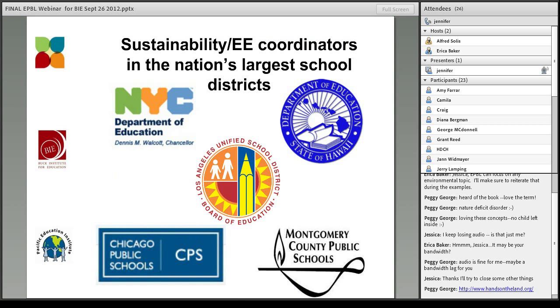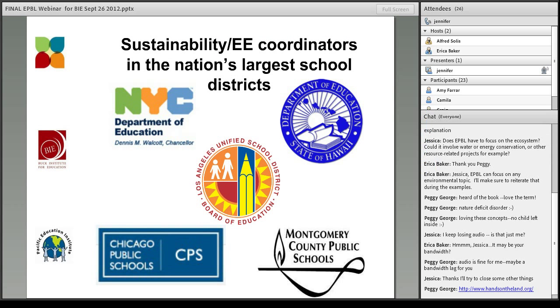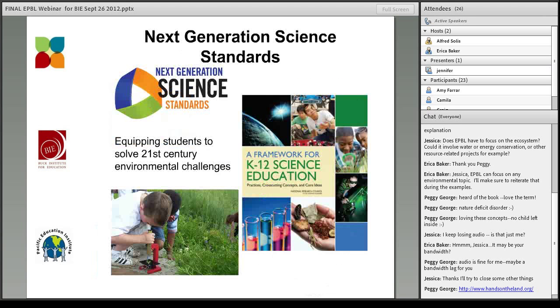Similar to what emerged over a decade ago within the corporate and higher education sectors, our nation's largest school districts are now creating the new position of district-wide sustainability or environmental coordinators. These professionals are charged with systematically greening the curriculum, facilities, and grounds, and achieving environmental health goals across entire districts. Most of these positions are really new, as of the 2009-2010 school years.